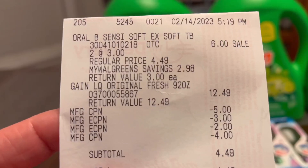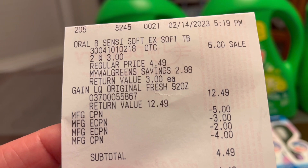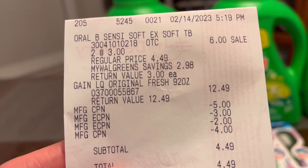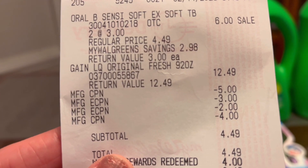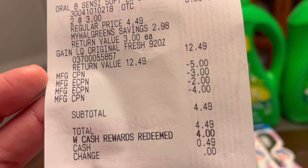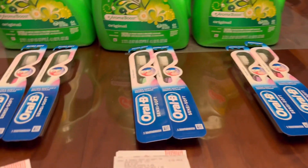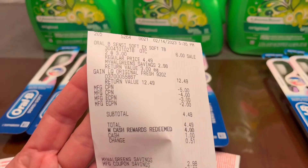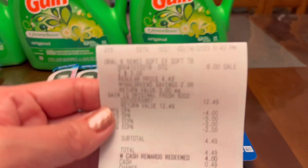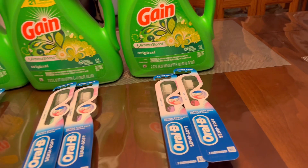Here is my receipt — they rang up $12.49 instead of $11.49, but that's okay because they gave me the points already. Those are the register rewards I rolled and the digital coupons that came off. Subtotal: $4.49. Used four dollars in Walgreens cash rewards, paid 49 cents out of pocket. Same thing with the second receipt — paid 49 cents, and the third one as well, 49 cents.